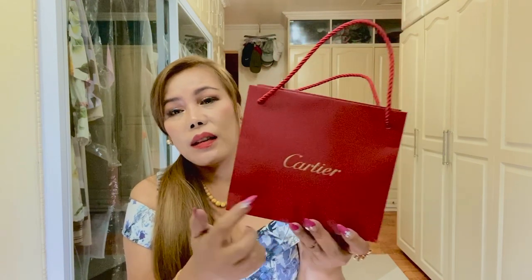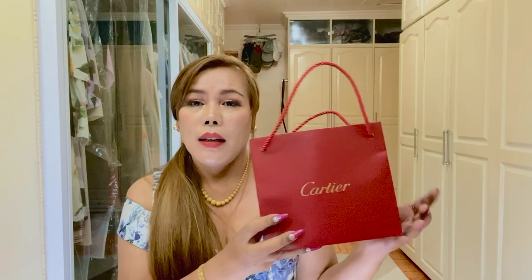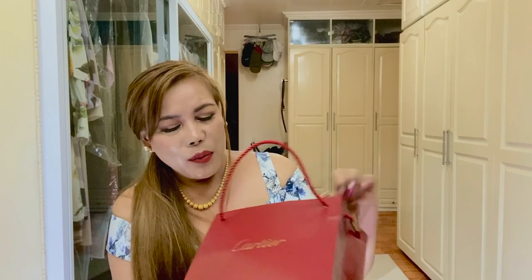It comes in this red bag right here — it says Cartier in gold embossed foiling. As you can tell from the title of this video, this is the Juste un Clou, also known as the nail ring. And we have the receipt here.